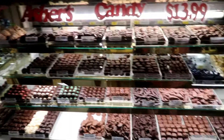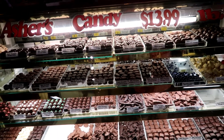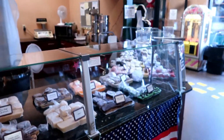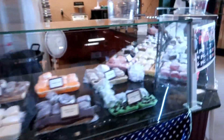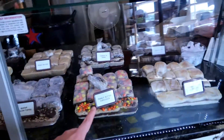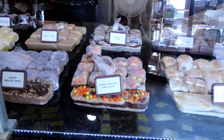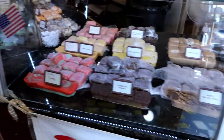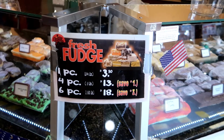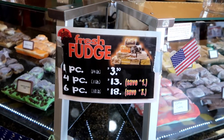And there's more stuff over here — so much chocolate. And then there are so many different types of fudge. Peanut butter explosion, that looks really good. Yum. This one piece is only $3.50, and six pieces — pound and a half — is $18. Good deal.